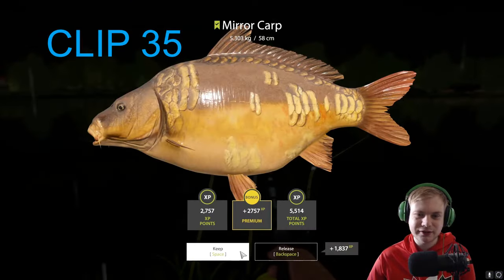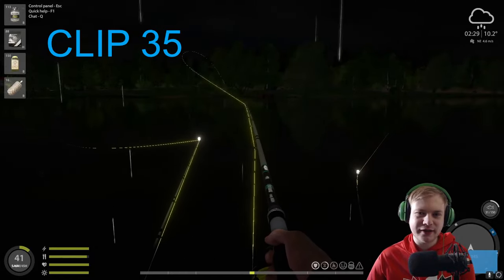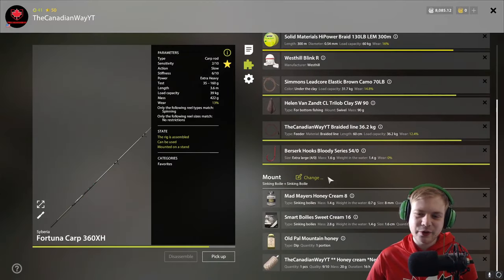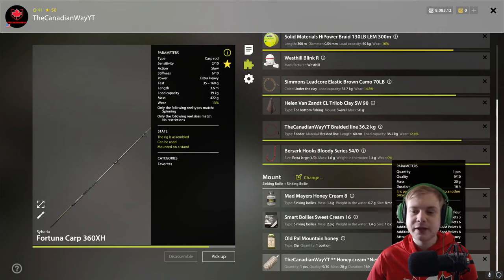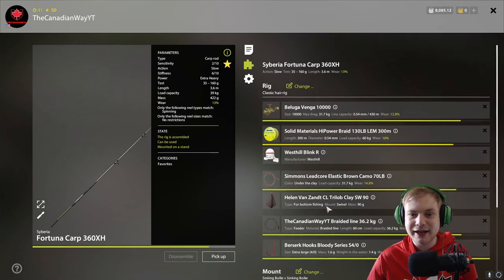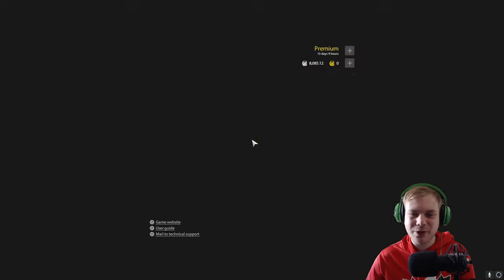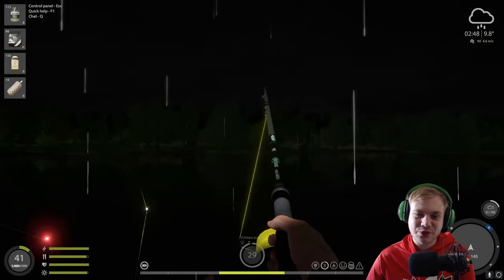It's Amir. Gotta love Amirs. The rods are bending 24 hours a day, and that's just marvelous. So, I am using here today: we're using Honey Cream 8, we are using Smart Boily Sweet Cream 16, Mountain Honey as the dip, and for the PVA — you can use this as Spod or even Ground Bait, whatever you have unlocked — but we are using Cornflower Sweet Cream Feed Pellets 3, 6, 8, and then Mountain Honey Feed Pellets 8. The Attractant is Honey. This is my setup right here, go ahead and copy it. We are using Sinking Boily plus Sinking Boily, and it's working like a charm.